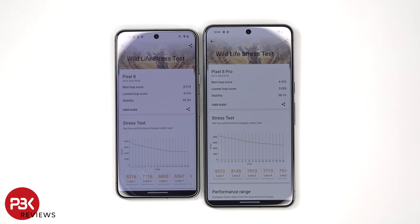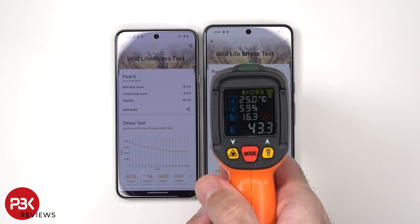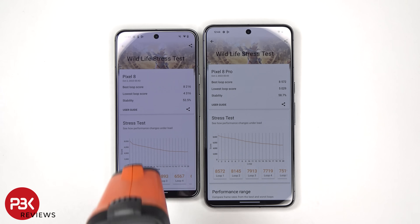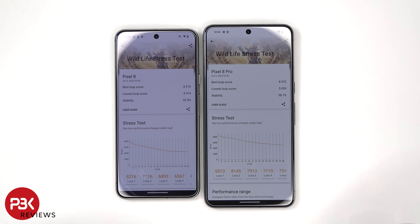Alright, so now that the test is done, let's check the temperature. We have 43.3 degrees Celsius on the Pixel 8 Pro and 42.4 degrees Celsius on the Pixel 8.